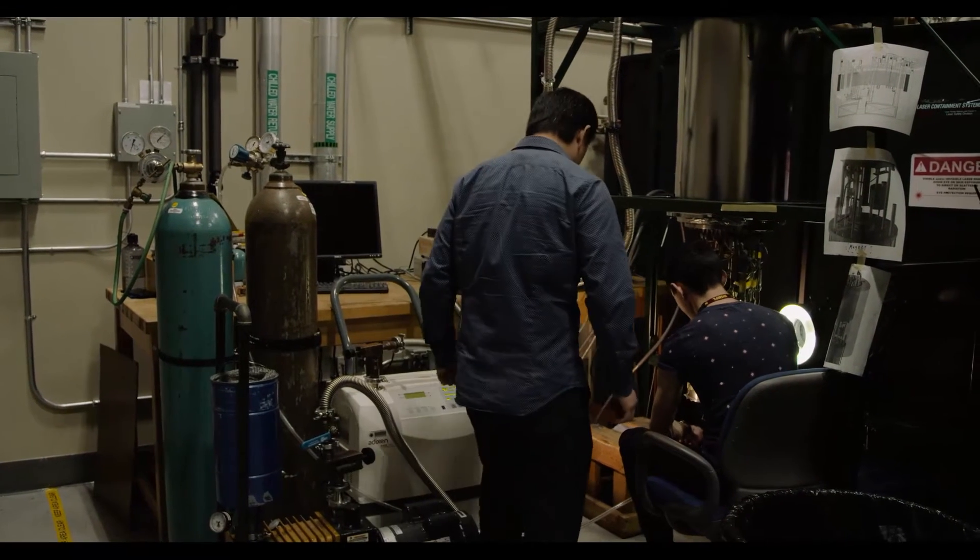Cryogenic fluids have been widely used in various engineering applications. We use cryogenic fluids to cool devices like particle colliders, satellites, and medical instruments.